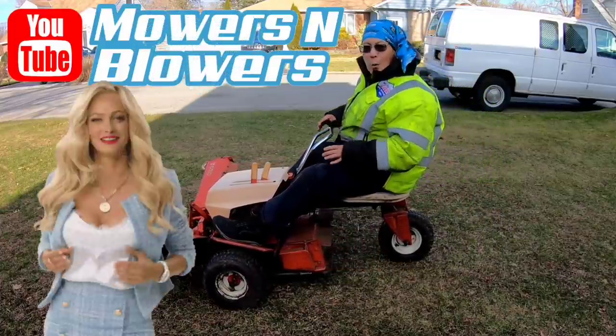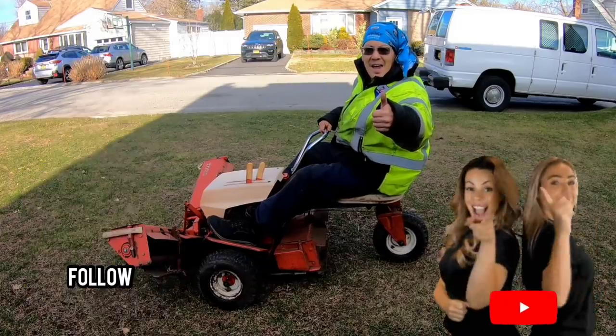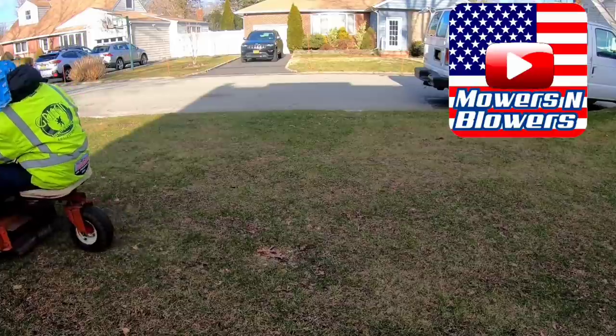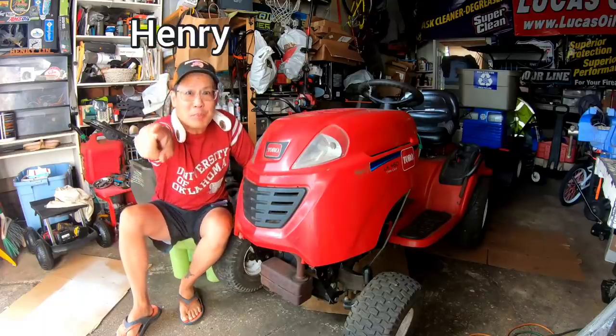Here at Mowers and Blowers, we push them in the garage and they come out driving! Hey guys, how you doing? It's Henry at Mowers and Blowers!